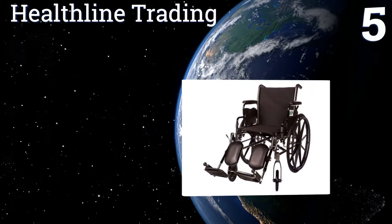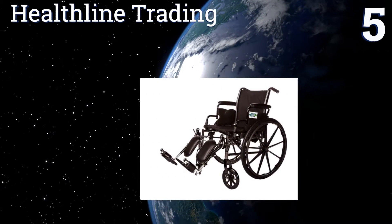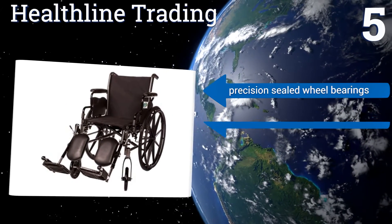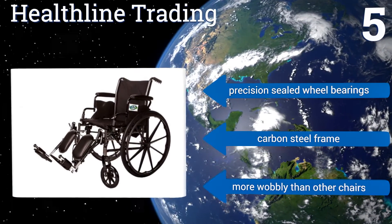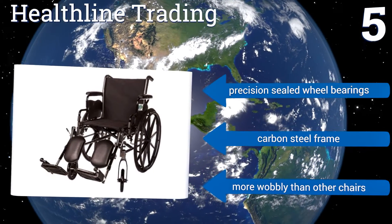Coming in at number 5 on our list, this wheelchair from Healthline Trading weighs around 35 lbs, which is almost 5 lbs less than many other units in this lightweight category. Thus, it's a fine choice for the relative or caregiver who can't heft that heavy of a load. It boasts precision-sealed wheel bearings and a carbon steel frame, but it is more wobbly than other chairs.